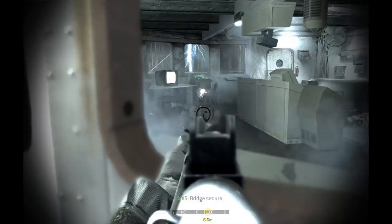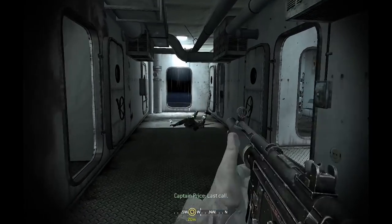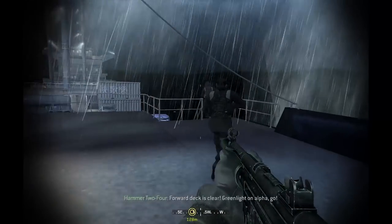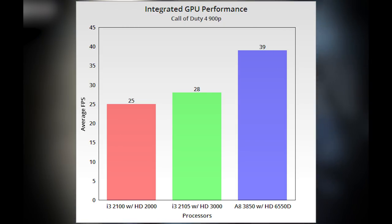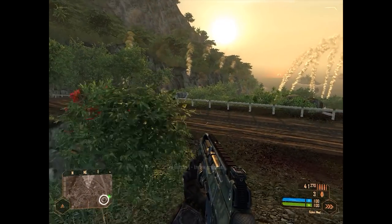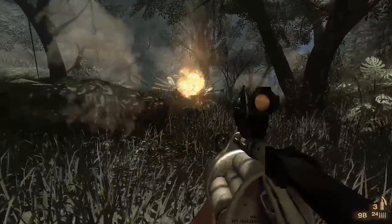Intel may have hoped the differences would lie in the upgraded integrated GPU, and that the i3-2105 would persuade would-be A8-3850 buyers to stick with Team Blue — especially as it launched at one US dollar less than AMD's APU. However, in pretty much every game tested, the Intel HD 3000 graphics offered no significant advantage over the HD 2000 GPU. The AMD A8 with its onboard 6550D GPU powered ahead. This makes the i3-2105 seem like an even sillier release, because games are not really any more playable on it than on the i3-2100, and anyone wanting an integrated-graphics-only PC for light gaming would have been better served by the A8.